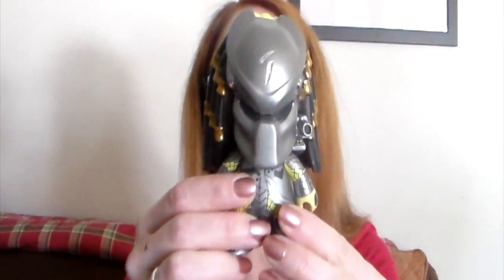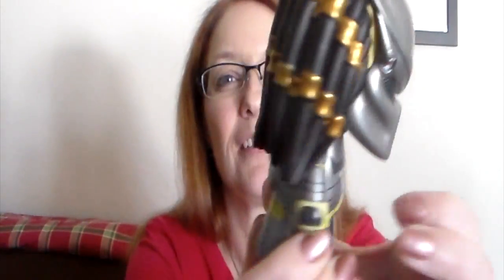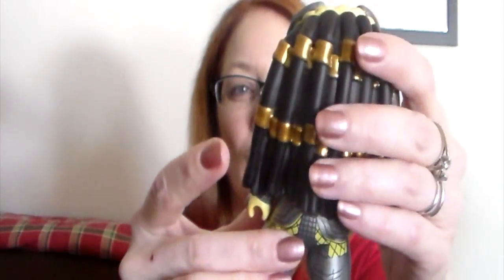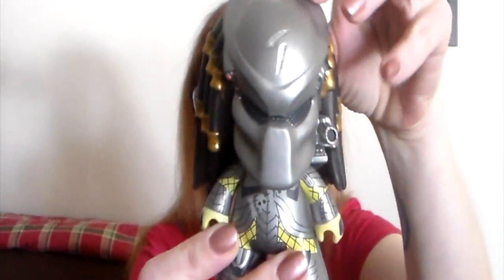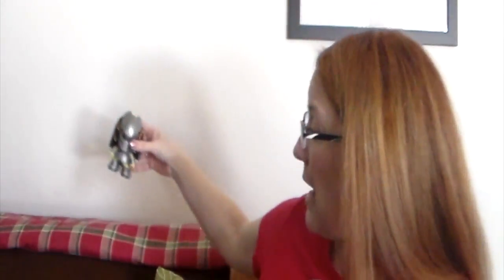I got the Predator and he's very cute! He's got his little cornrows — Predator cornrows. That's pretty cool, I like him, he's pretty neat. So we will put him back there.